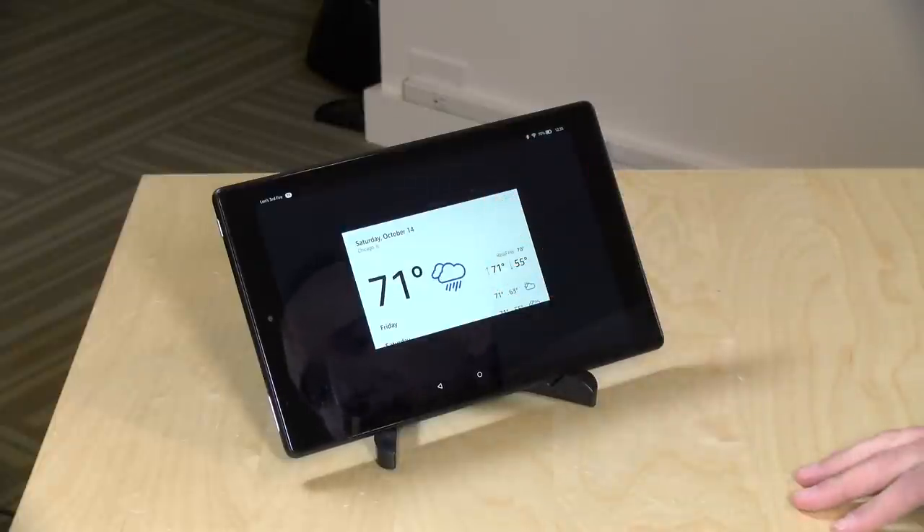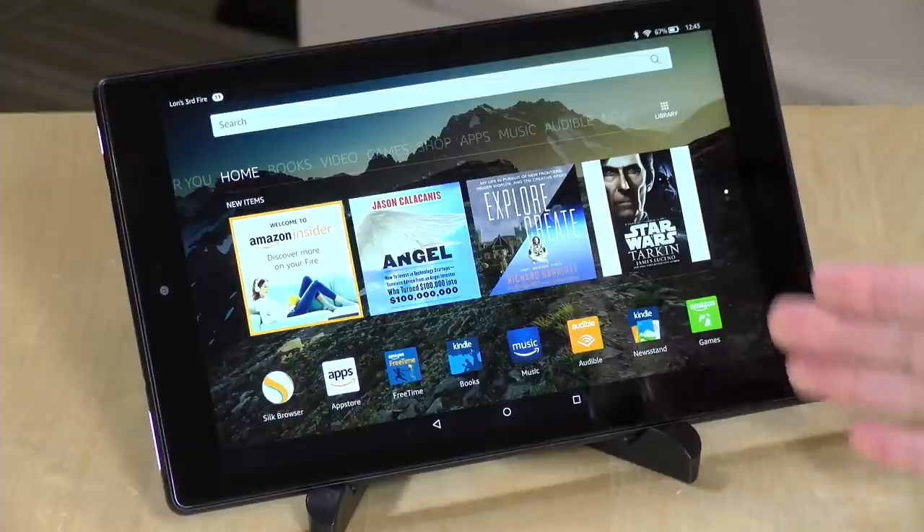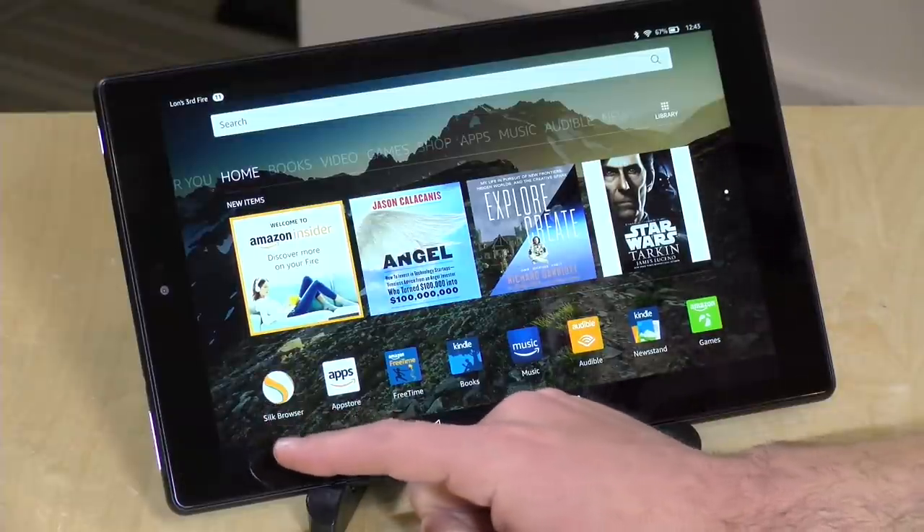This second-screen feature can be disabled, but it's neat that an Echo device can trigger your tablet to show on-screen content to supplement the voice response. So let's take a look at how this thing performs, starting with web browsing.